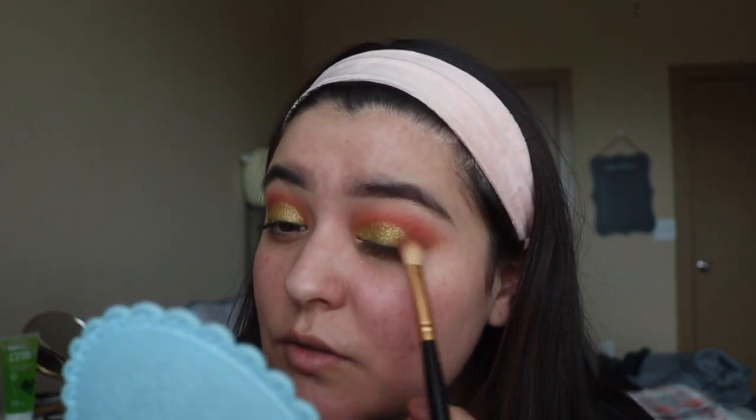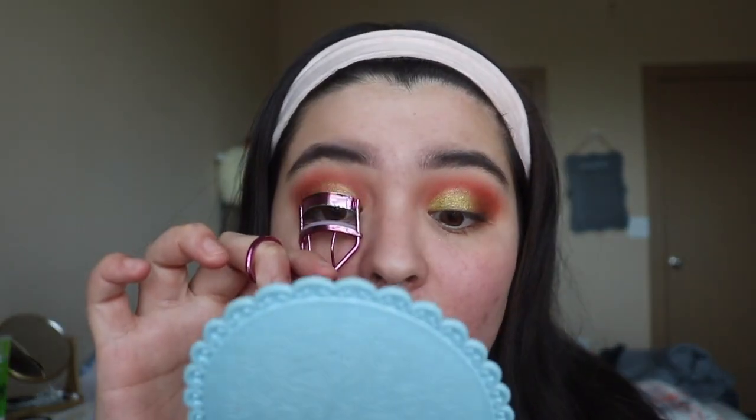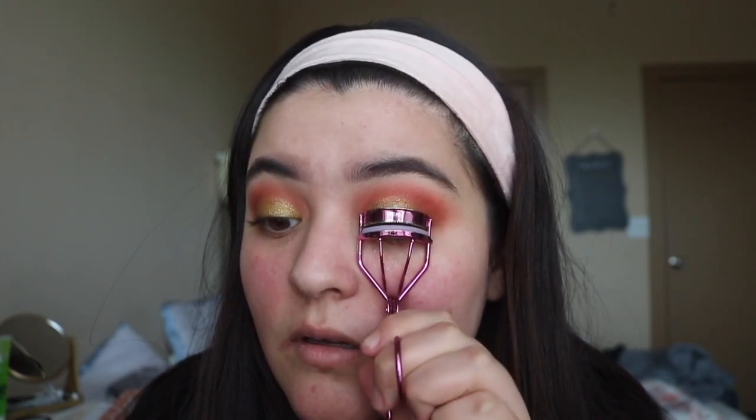With the palette again I'm going in with the Drizzle shade and placing that in the outer V, so we can blend the shimmer in. Then with the peach color I'm just blending any imperfections. I'm going to curl my lashes. So far I really love this palette — it gives me such spring vibes. I feel like you can do so many cute looks with it.